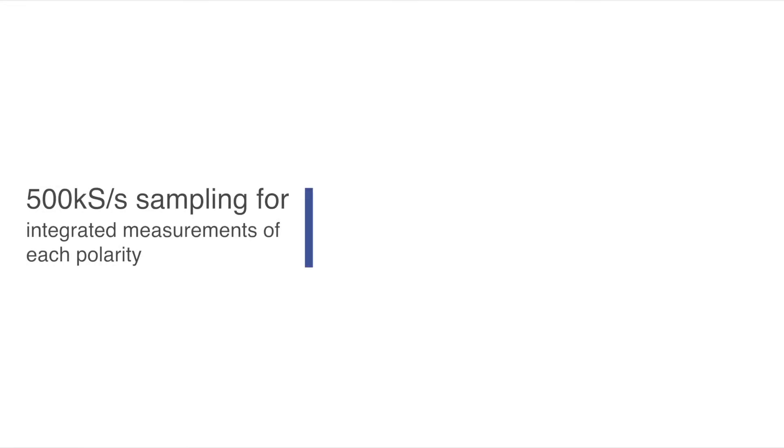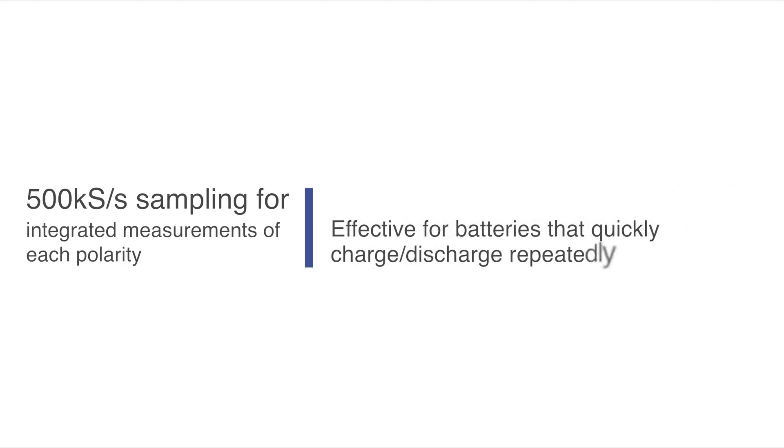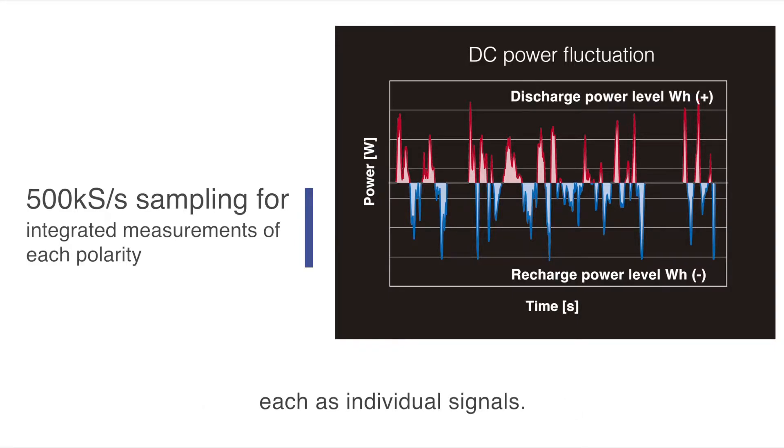The Hioki PW3390 delivers a 500 kilo sample per second sampling speed to facilitate integrated measurements of each polarity, which is particularly effective for batteries that quickly charge and discharge repeatedly. You can measure the positive power level during the integration period, the negative power level, as well as the total power level, each as individual signals.